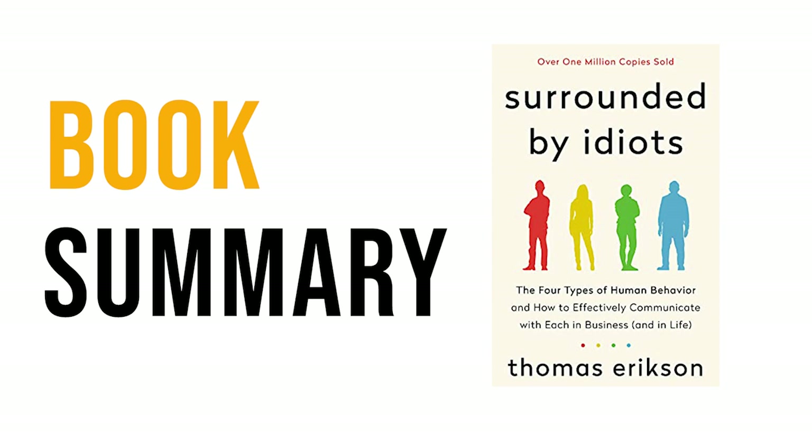Erickson demonstrates that these personality types can be broken down into four categories: Dominant Red, Inspiring Yellow, Stable Green, and Analytical Blue. And over the course of the next few chapters, we're going to take a look at these personality types and how they impact human behavior.